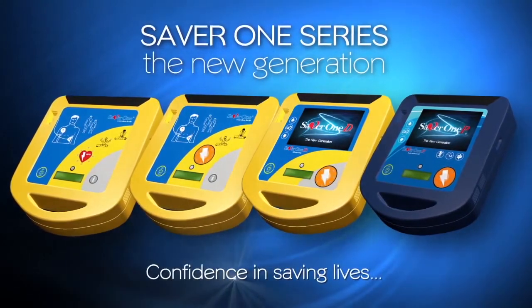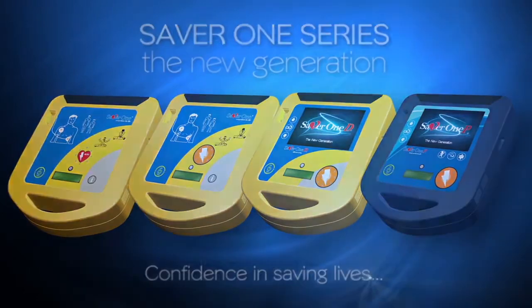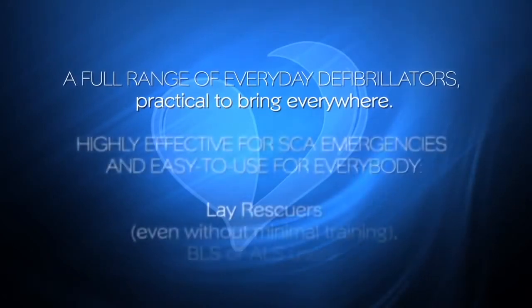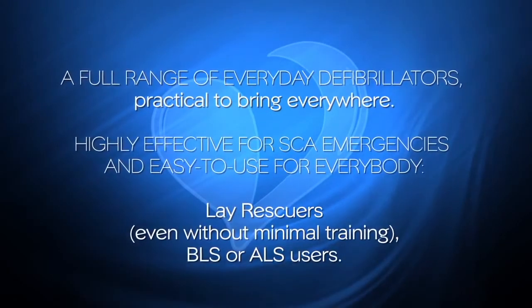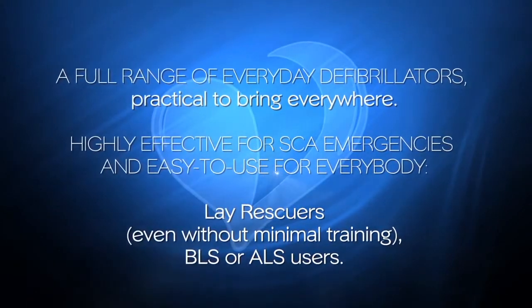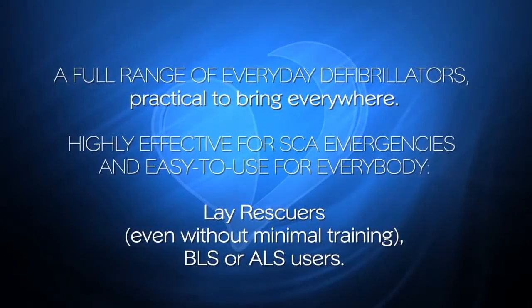Confidence in saving lives. A full range of everyday defibrillators, practical to bring everywhere. Highly effective for SCA emergencies, and easy to use for everybody — lay rescuers, even without minimal training, BLS or ALS users.